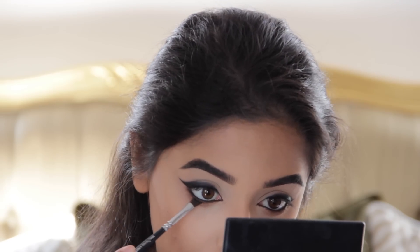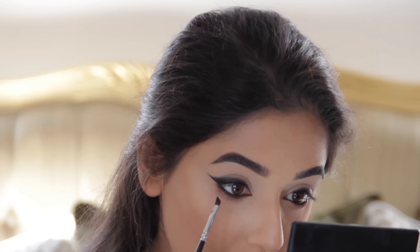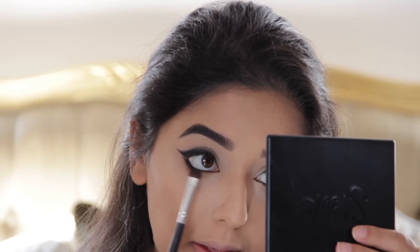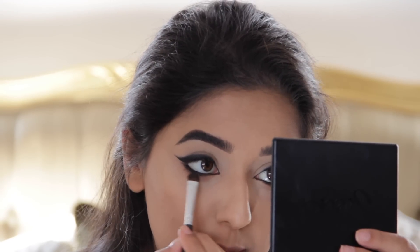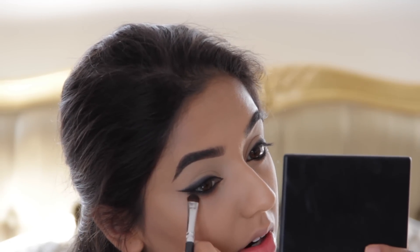Now I'm using the same angled brush with some more black eyeshadow, going really close to the lash line and smudging it out, blending it in with the brown and connecting the outer corner to the top. Now it's time to move on to the lashes. I'm curling my lashes and then applying waterproof mascara — this is Too Faced Better Than Sex. Then I'm going to pop some lashes on. They're from Pinky Goat in the style Amani.